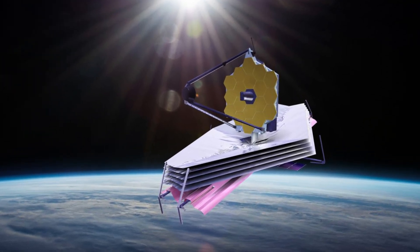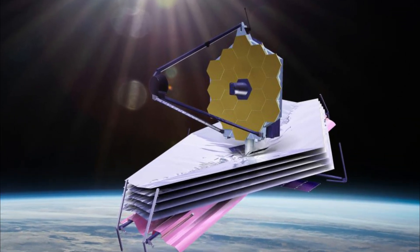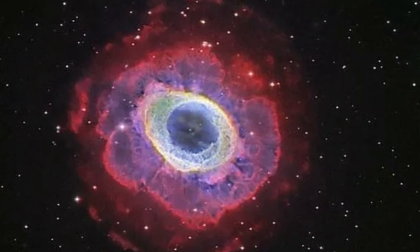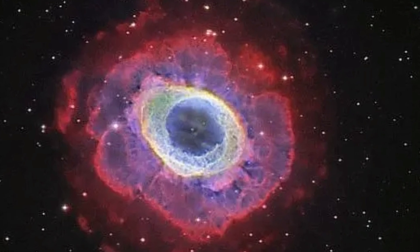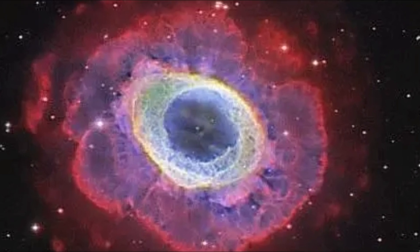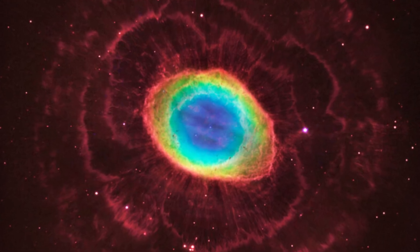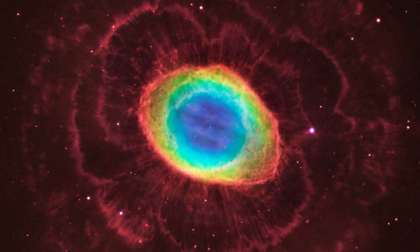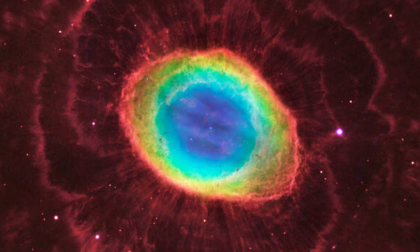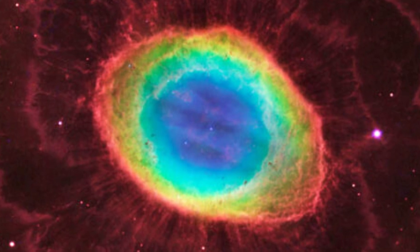Mesmerizing images of the end stages of a distant star's life have been captured by the James Webb Space Telescope, JWST. They show an unprecedented level of detail of a donut-like structure of glowing gas known as the Ring Nebula. The images also reveal the inner region around the central white dwarf in exquisite clarity.